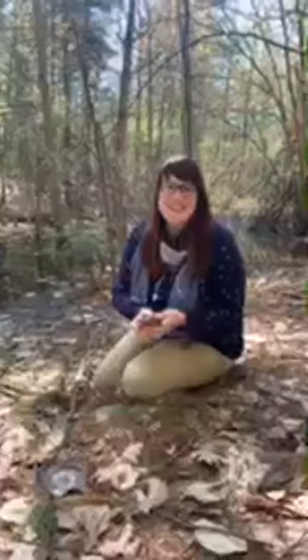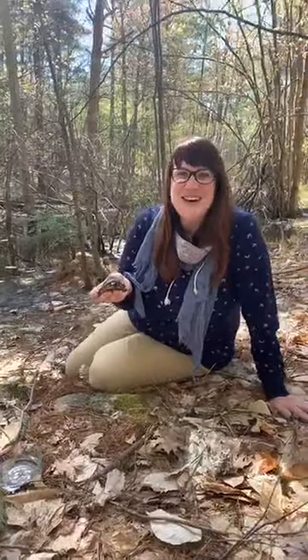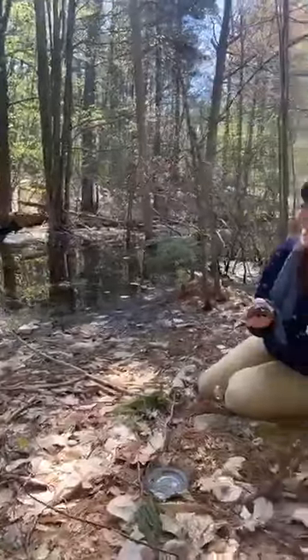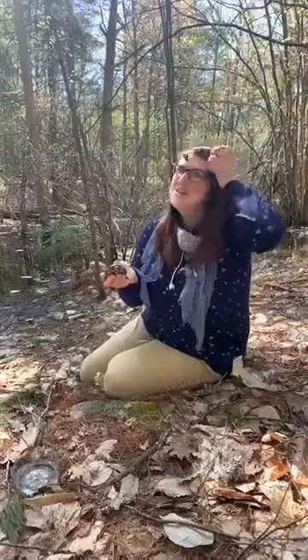Good morning everyone, my name is Kristin, I'm the executive director at the center. We're here with our spotted turtle ambassador Percy, and we're excited to be doing morning meeting with you guys. We're down at our vernal pool so hopefully we have good service. We thought we would go live right from Percy's habitat this morning.